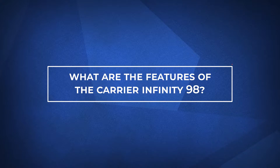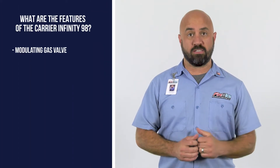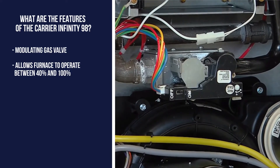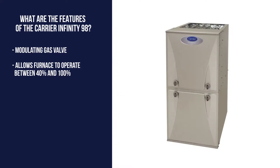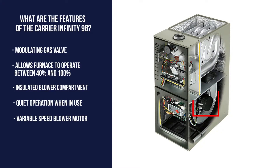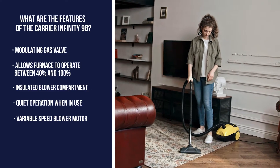We hope by the end of this video you'll know if the Carrier Infinity 98 furnace is right for you. One of the main features of this furnace is the modulating gas valve, which has 1% adjustments between 40 and 100% capacity. It also has an insulated blower compartment, which provides much quieter operation, and a variable speed blower motor that creates much more even temperature, especially level to level but also room to room throughout the home.